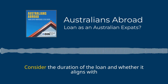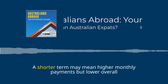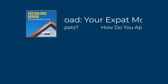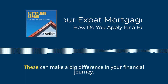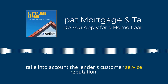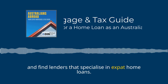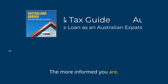Loan terms are also important — consider the duration of the loan and whether it aligns with your financial goals. A shorter term may mean higher monthly payments, but lower overall interest paid. Also consider additional features like flexible repayment options, offset accounts, or the ability to make extra payments. Finally, take into account the lender's customer service reputation, especially when it comes to working with expats. Read reviews, ask for recommendations, and find lenders that specialise in expat home loans. The more informed you are, the better your decision will be.